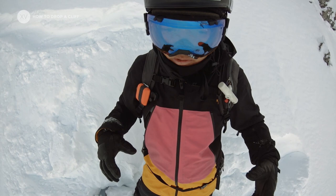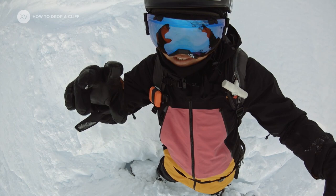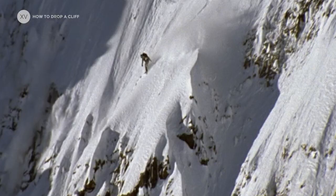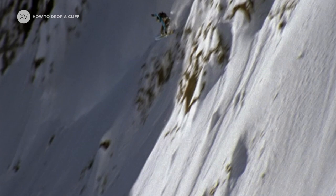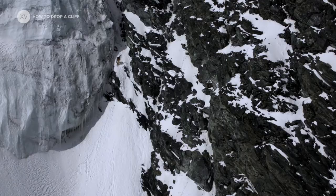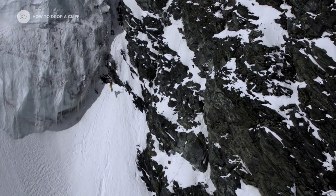If it's steep and exposed and you don't want to catch too much speed, one way to do it is to kind of jump sideways, let yourself fall, and do a butt-check slash backslap — basically landing on your side to control your speed and then keep going. In competitions it's quite badly sanctioned, but I think it's a very legit way to jump a cliff as long as it's in the right environment.